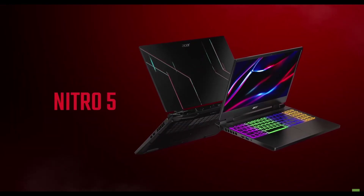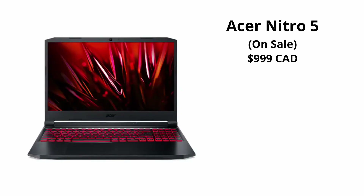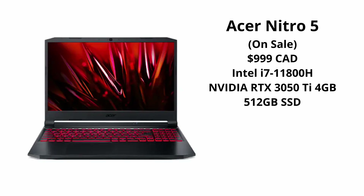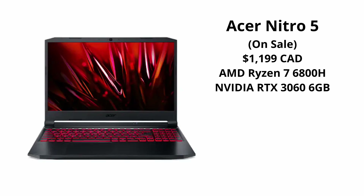If you're looking for a laptop on more of a budget, Acer's Nitro 5 is a great value for the money. One option has an older i7-11800H processor — still a great CPU — with an RTX 3050 Ti, 512GB SSD, and 16GB of DDR4 RAM. Or you can get one with the Ryzen 7 6800H, which is slightly newer but slightly less powerful, paired with an RTX 3060 — giving you an extra 2GB of VRAM — 16GB of DDR5 RAM, and a 1TB SSD.